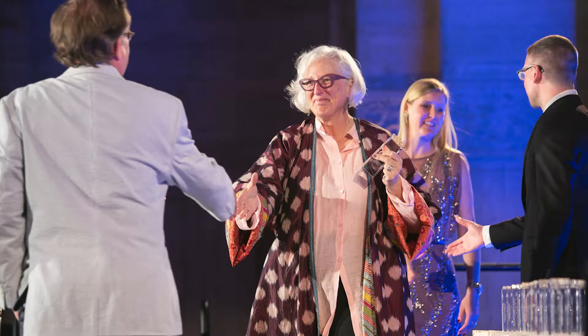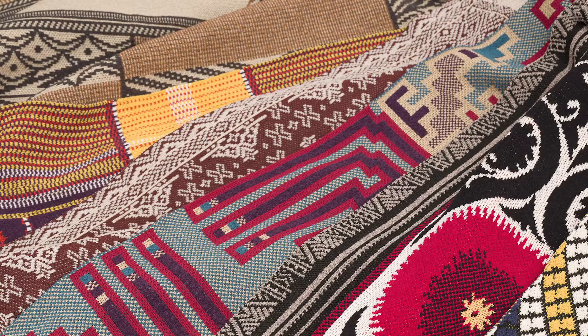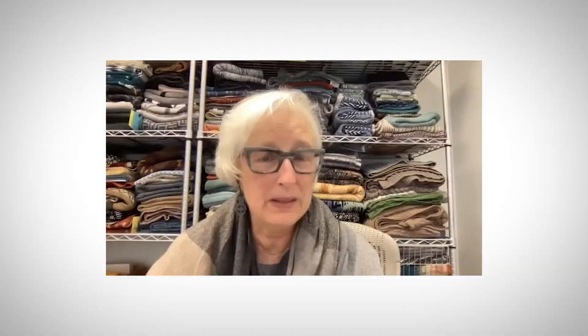Our Hallmark collection was the women's work that we got the HD design award for several years ago. And that was so near and dear to my heart because it was based on traditional crafts done by women across the globe. I'm particularly proud of that.